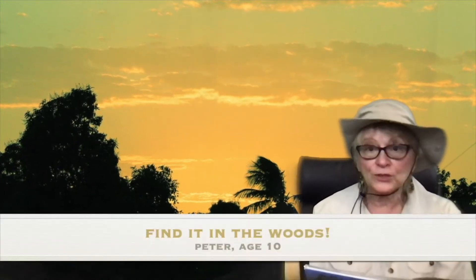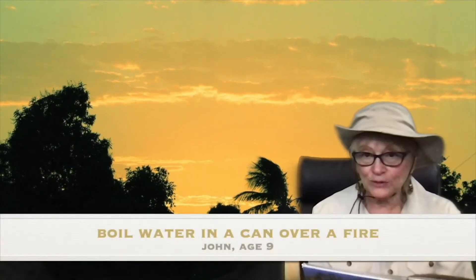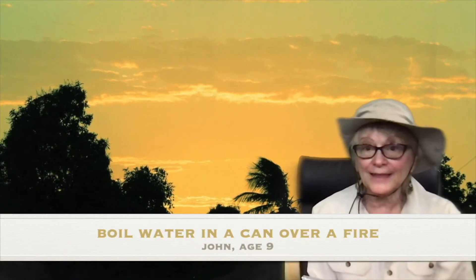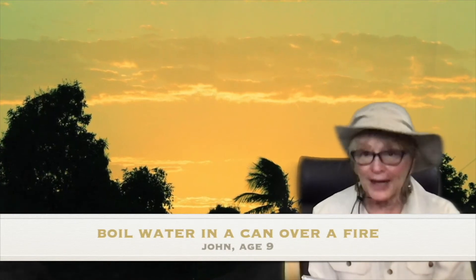Peter, who's 10, said find it in the woods. Brianna, who's 5, said she didn't know. And John, who's 9, said boil water in a can over a fire. That's pretty strange, isn't it?